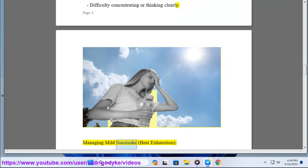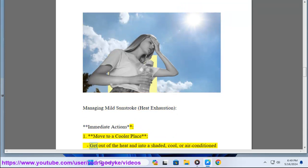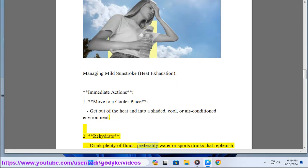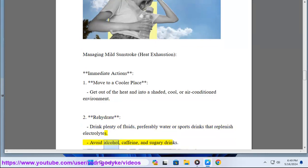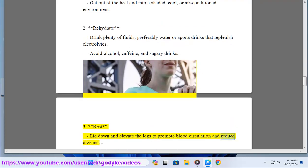Managing mild sunstroke and heat exhaustion — immediate actions: 1. Move to a cooler place — get out of the heat and into a shaded, cool, or air-conditioned environment. 2. Rehydrate — drink plenty of fluids, preferably water or sports drinks that replenish electrolytes; avoid alcohol, caffeine, and sugary drinks. 3. Rest — lie down and elevate the legs to promote blood circulation and reduce dizziness.